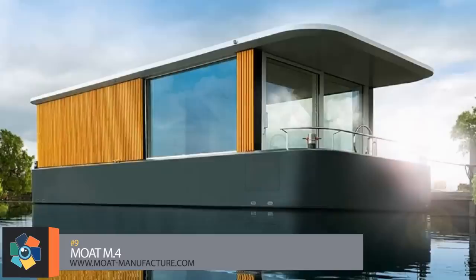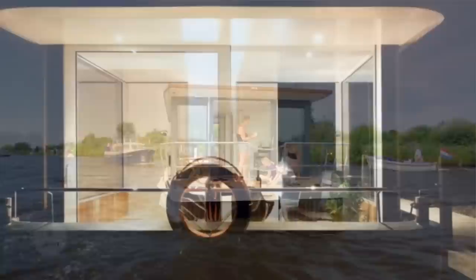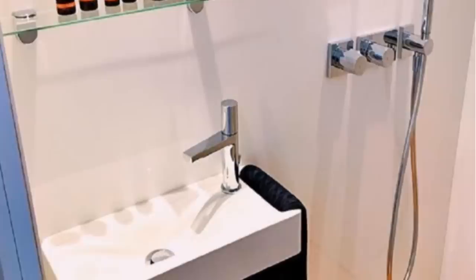Number nine. Moat Manufacture has created a series of houseboats that are perfect for that lifestyle of traveling and living on the waterways. The modular design of the M4 allows for it to be made according to the needs of the owner. Standard features include a full-size bathroom with a stand-up shower as well as a kitchenette with a sink and dual-burner cooktop.